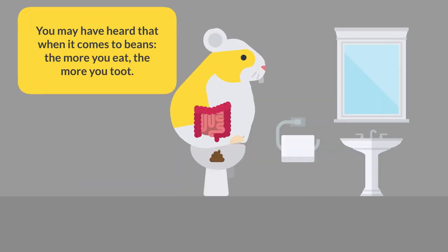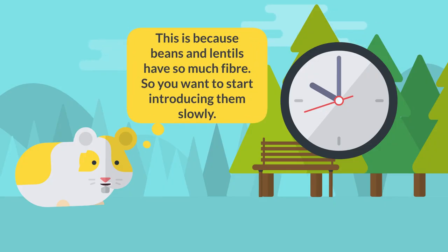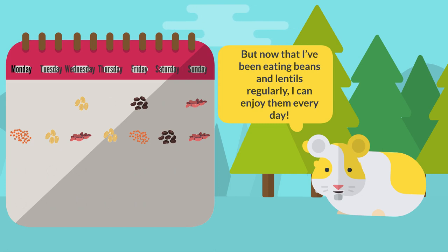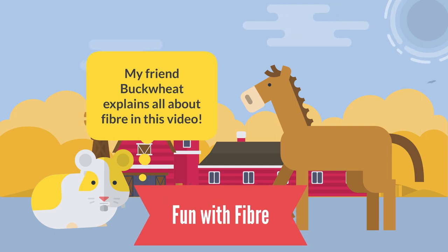You may have heard that when it comes to beans, the more you eat, the more you toot. This is because beans and lentils have so much fiber, so you want to start introducing them slowly. But now that I've been eating beans and lentils regularly, I can enjoy them every day. My friend Buckwheat explains all about fiber in this video.